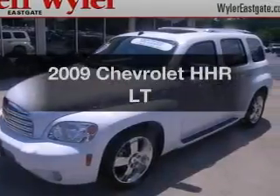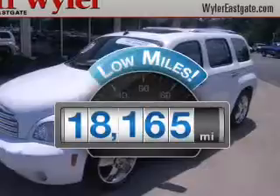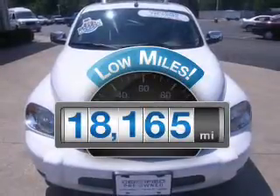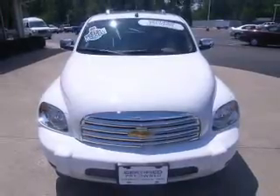Presenting the 2009 Chevrolet HHR — this is the set of wheels you've been looking for. With low miles, this automobile will take you far and get you where you want to go. With an efficient four-cylinder engine connected to a smooth shifting automatic transmission.